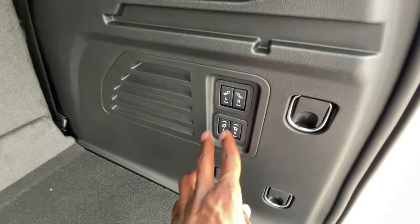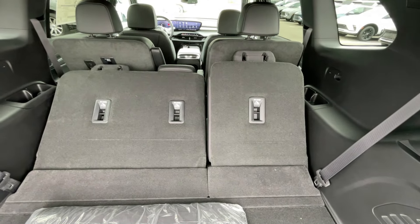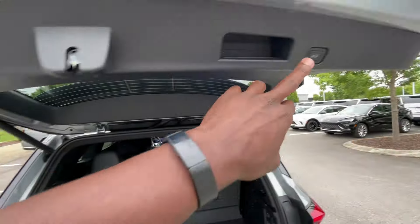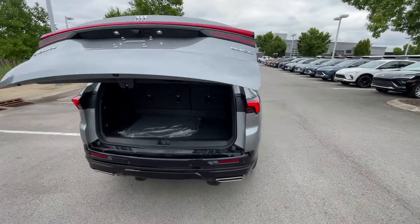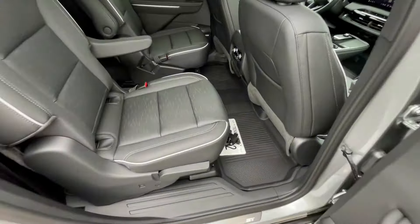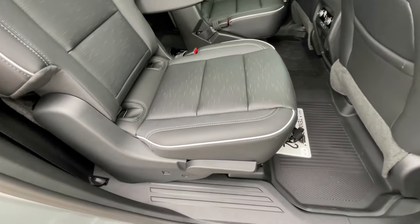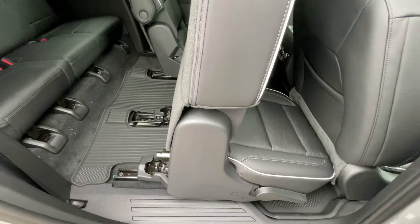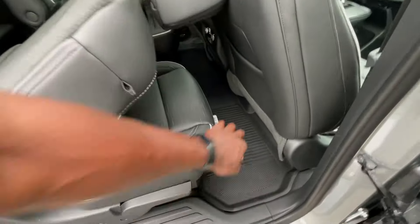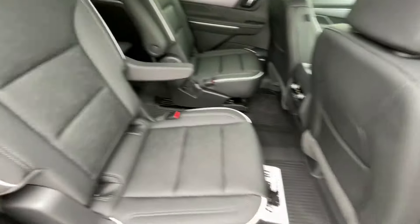We can power fold the third row or power release the second row from the cargo area. They're pretty quick to get forward and back. Coming around to the rear passenger side, you can hit the button to scoot the seat up, or fold it flat. And it's pretty easy to just pop it back into place.